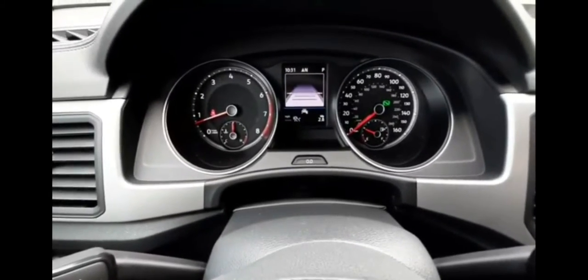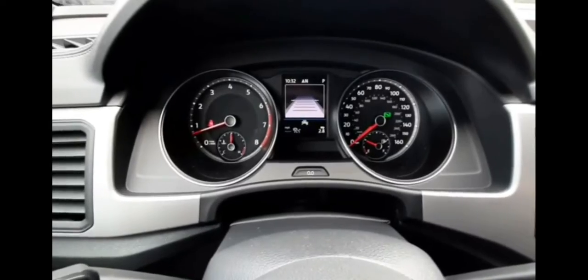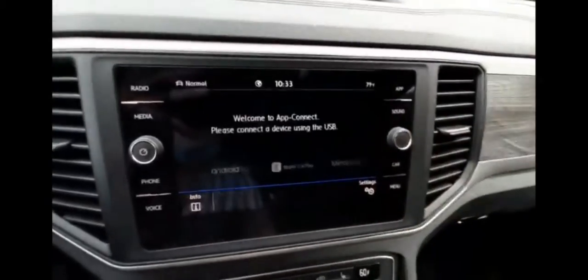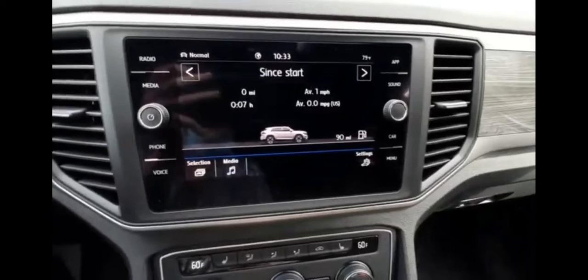The infotainment system is a touchscreen. It's got Bluetooth, Apple CarPlay, and Android Auto. You can also see your car stats on it.